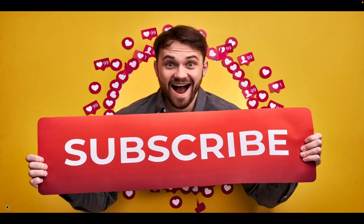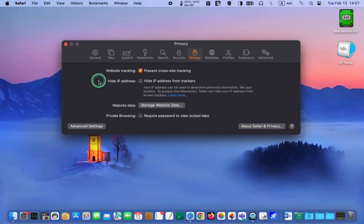If you are finding value and learning something new from my videos, please subscribe. Your subscriptions inspire me to create more content that matters to you. While in the same tab, select the option Hide IP Address from Trackers to safeguard your personal information and location from unauthorized tracking attempts.